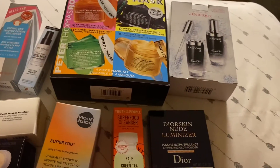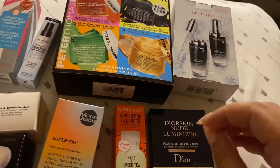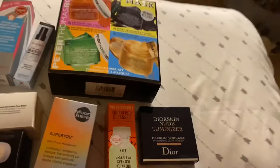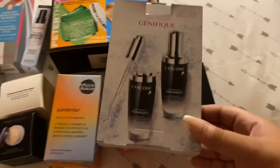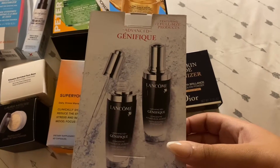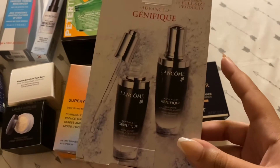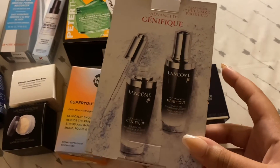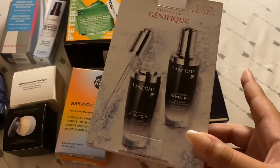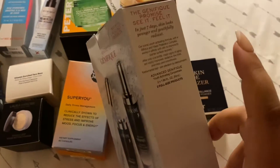Hey guys, today I wanted to do a really quick Sephora haul video because if I just wait for the right moment I'll never do it and months will pass. So I got the Lancôme Génifique Advanced Serum — supposedly this is amazing. These are two full-size products. I'm already using this and it's actually really nice. I used it last night and I felt my skin different, so I'll keep using it and see what it does.